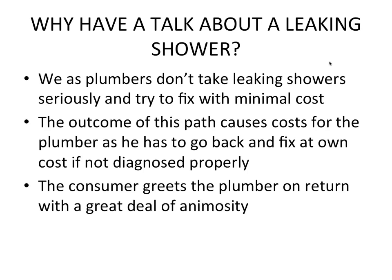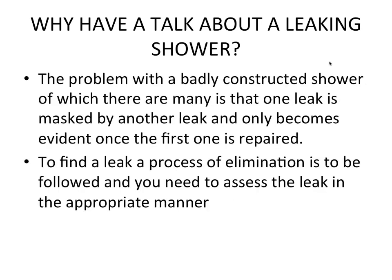The consumer greets the plumber on return with a great deal of animosity. You've been out there, checked the shower, and they phone saying it's still leaking. Now you come around a second time and it's going to cost you money because the consumer doesn't want to pay — you've been there already and should have fixed it the first time.